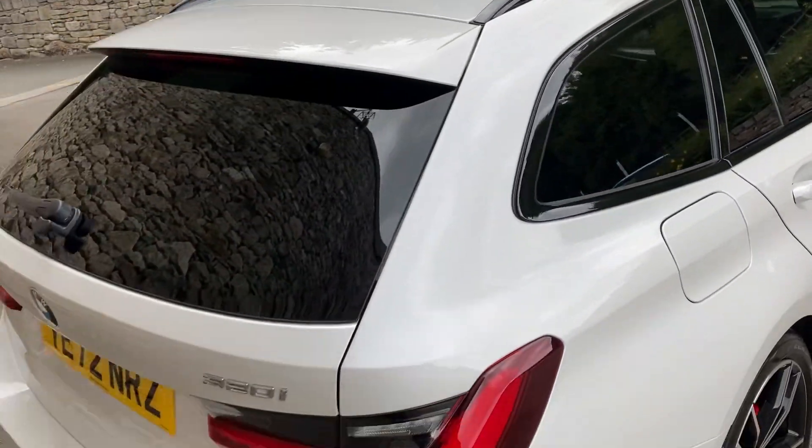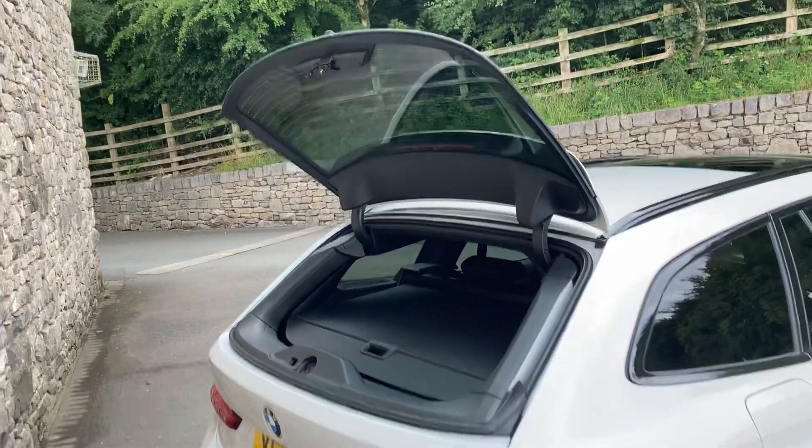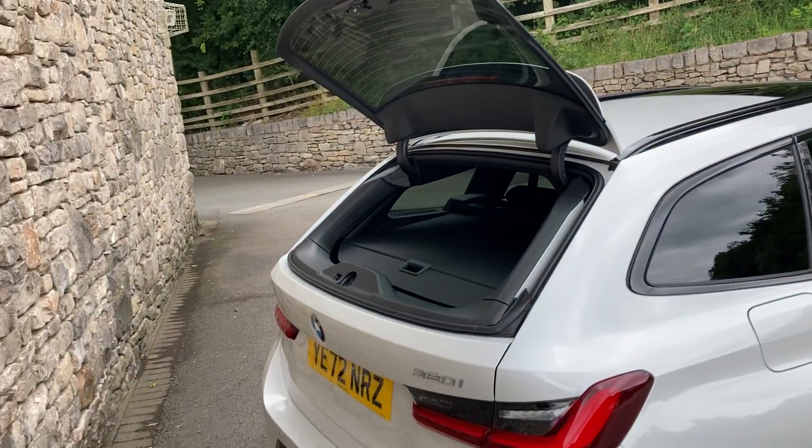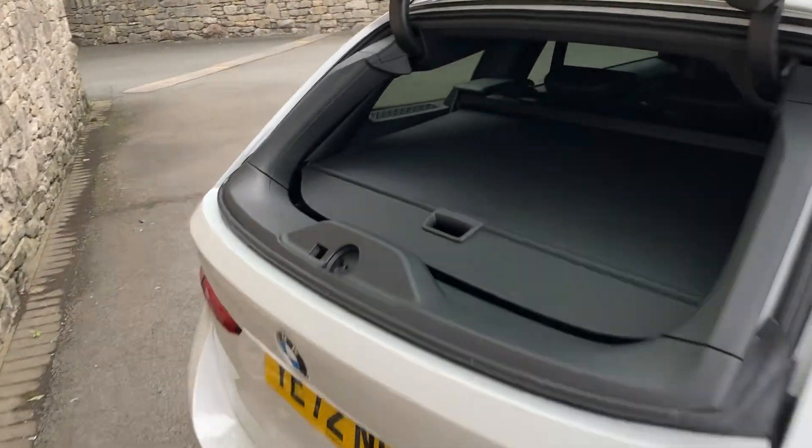One of my favourite things about a BMW Touring is that the glass is separate to the hatch. So you can just flick the glass up like so — if you're just putting small items in, or if you've backed up too close to something and can't open the main hatch, you can just pop the glass and stick your items in. You've also got the tonneau cover there.